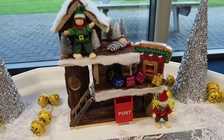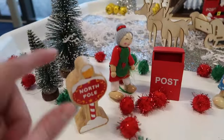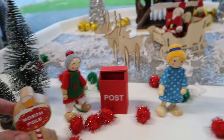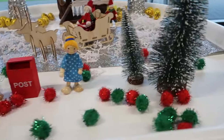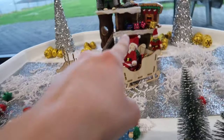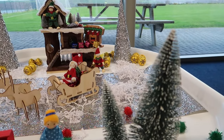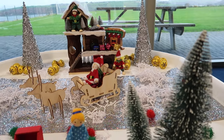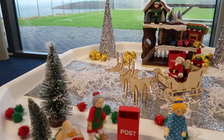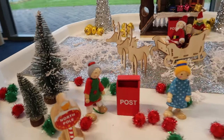Moving over here we have our small world play — here is the North Pole. We have our little workshop, Santa in his sleigh, and some wooden figures as well. It's just to do some small world play — we've got our little figures dotted around, Santa, some elves, some presents. It's just to experience playing in a familiar setting, as most children at this time of year will know about the North Pole and Santa, and they'll be able to create their little stories if they're old enough to do so.